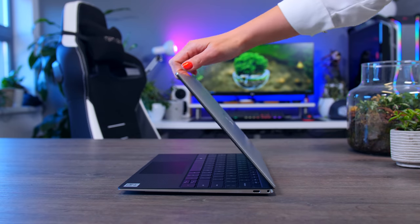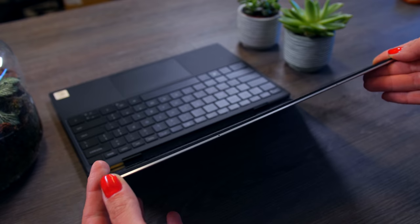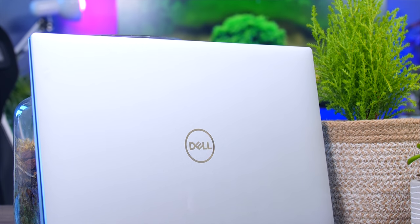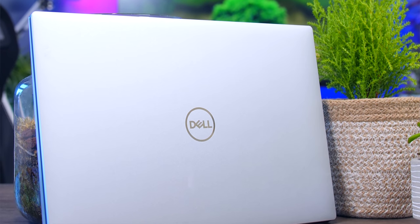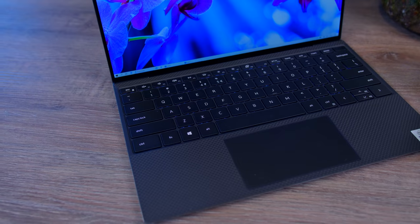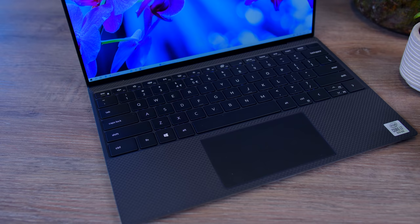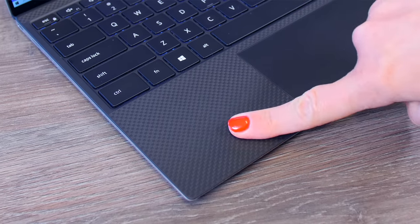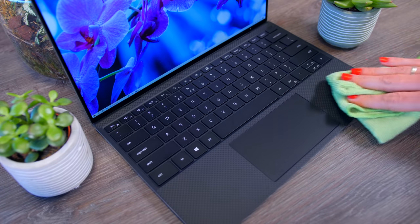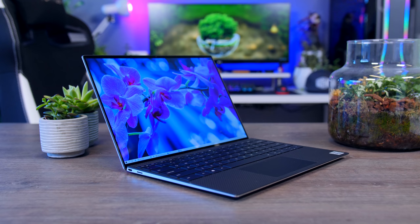There is almost no flex in the screen at all. Dell also offers a completely white XPS 13, but I have the traditional color scheme with silver on the outside and carbon on the inside. The carbon material barely shows fingerprints and is easy to clean. Being super thin at just under 1.5 centimeters, connectivity is not as great as on larger models.